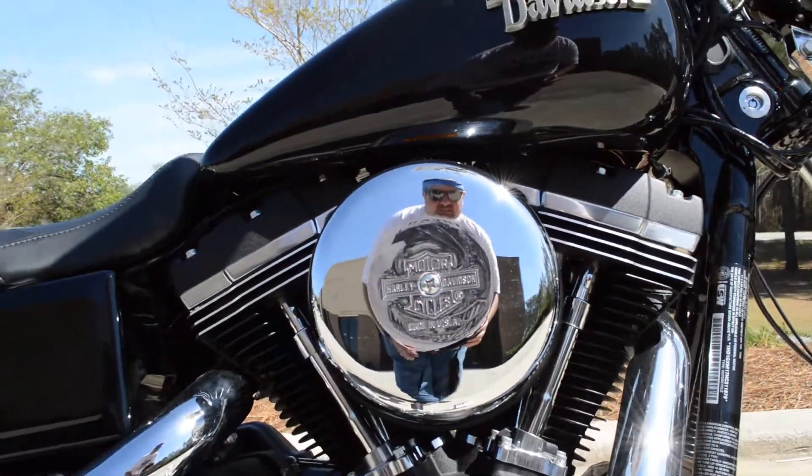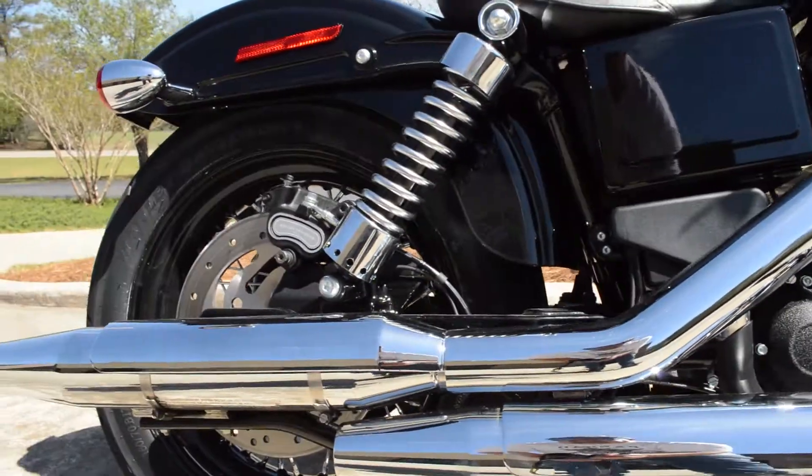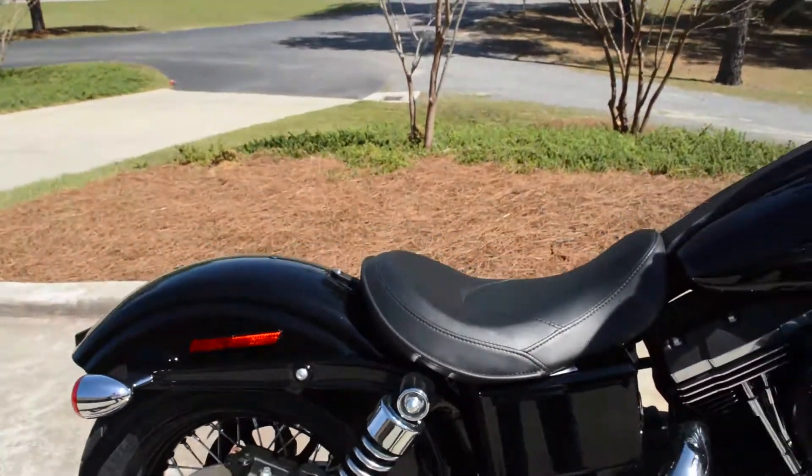The old school 8-inch chrome air cleaner, blacked out motor, 6-speed cruise drive transmission, dual exhaust and solo seat.